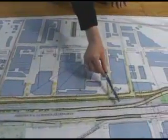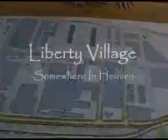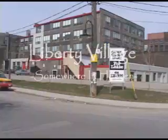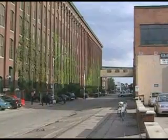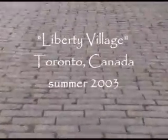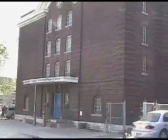The Liberty Village area is bounded by Dufferin Street on the west, the rail corridor on the south, and Atlantic and Hanna on the east side, and King Street on the north side. The city is a historical board, and it is full of archives.